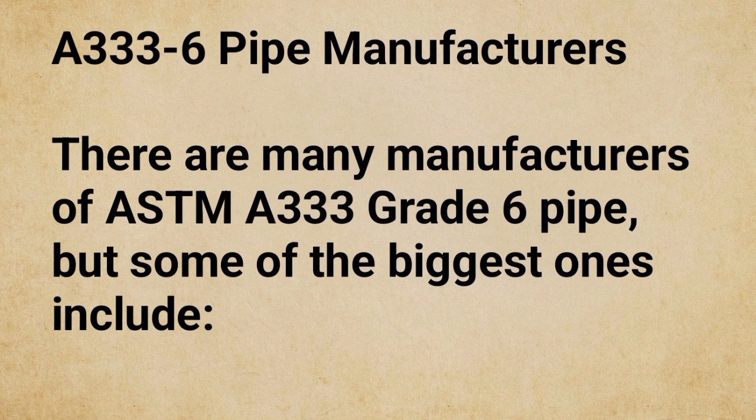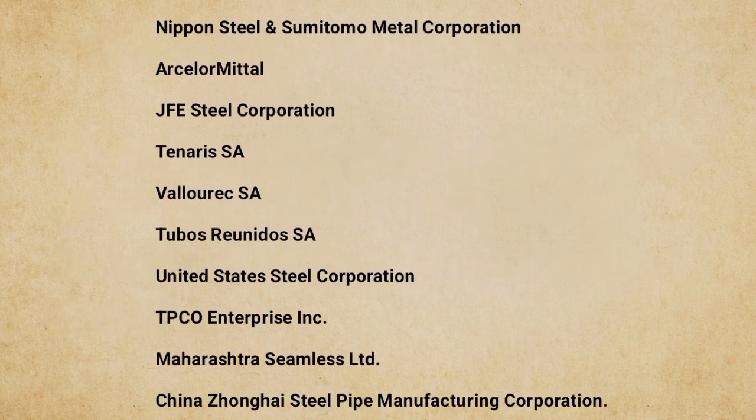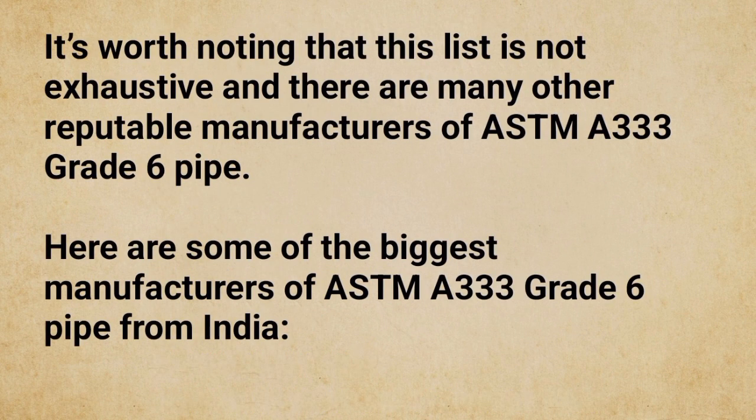A333 GR6 pipe manufacturers: There are many manufacturers of ASTM A333 GR6 pipe, including Nippon Steel and Sumitomo Metal Corporation, Asalor Metal, JFE Steel Corporation, Tenaris SA, Valaruk SA, Tubos Reunidos SA, United States Steel Corporation, TPCO Enterprise Inc., Maharashtra Seamless Limited, and China Jonghai Steel Pipe Manufacturing Corporation. This list is not exhaustive and there are many other reputable manufacturers.